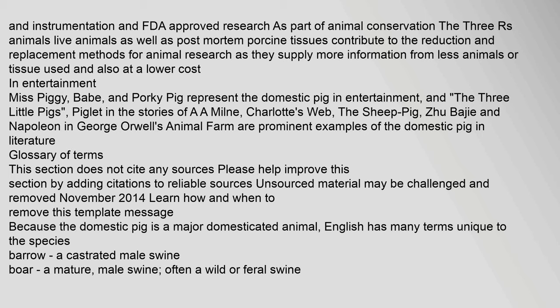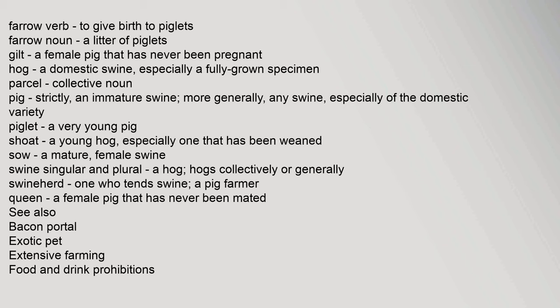Glossary of terms: Because the domestic pig is a major domesticated animal, English has many terms unique to the species. Barrow: a castrated male swine. Boar: a mature male swine, often a wild or feral swine. Farrow (verb): to give birth to piglets. Farrow (noun): a litter of piglets. Gilt: a female pig that has never been pregnant. Hog: a domestic swine, especially a fully grown specimen. Pig: strictly, an immature swine; more generally, any swine, especially of the domestic variety. Piglet: a very young pig. Shoat: a young hog, especially one that has been weaned. Sow: a mature female swine. Swine (singular and plural): a hog, hogs collectively or generally. Swineherd: one who tends swine, a pig farmer. Queen: a female pig that has never been mated.